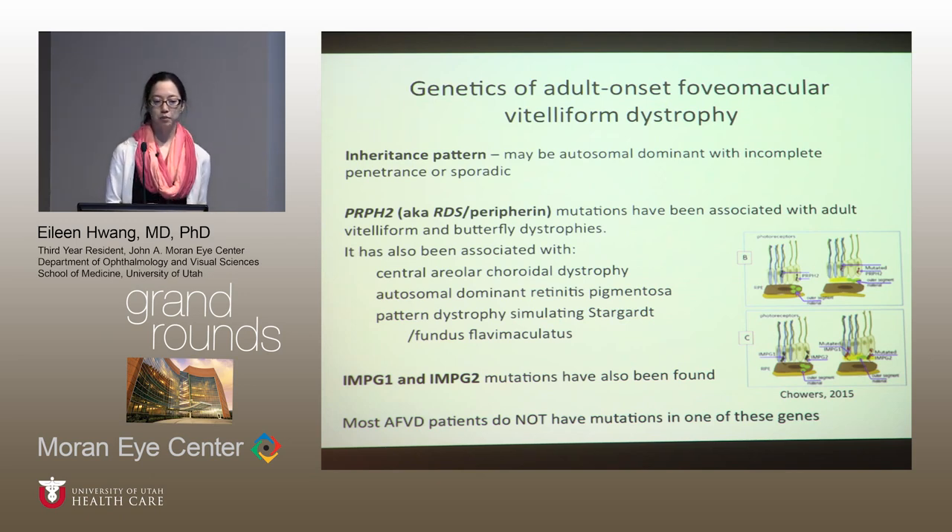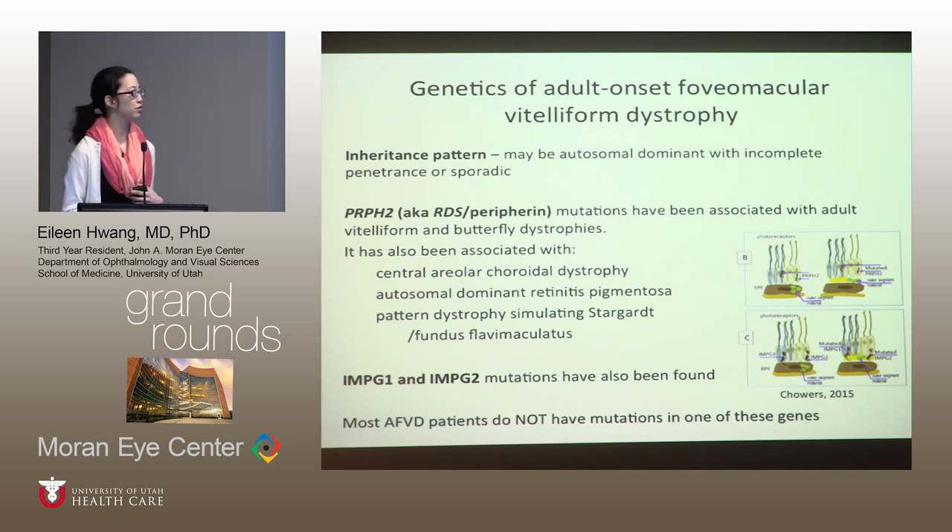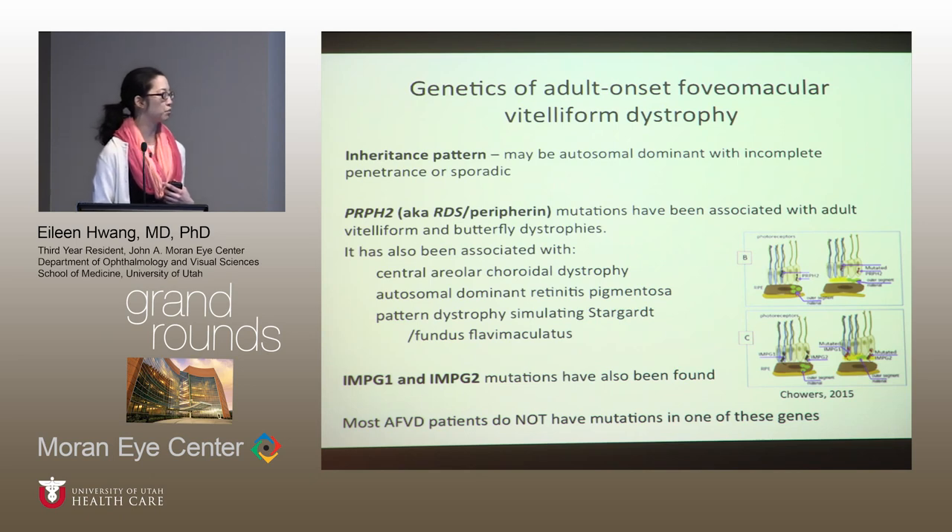When this protein is mutated, the RPE cells are not able to take up the shed material from the photoreceptors, and this material accumulates between the retina and the RPE, causing those yellow deposits that characterize these diseases. Mutations in PRPH2 have also been associated with butterfly dystrophies, central areolar choroidal dystrophy, autosomal dominant RP, and patients who clinically present with Stargardt's. There are also mutations in some proteoglycans in the extracellular matrix that have been associated with pattern dystrophy.